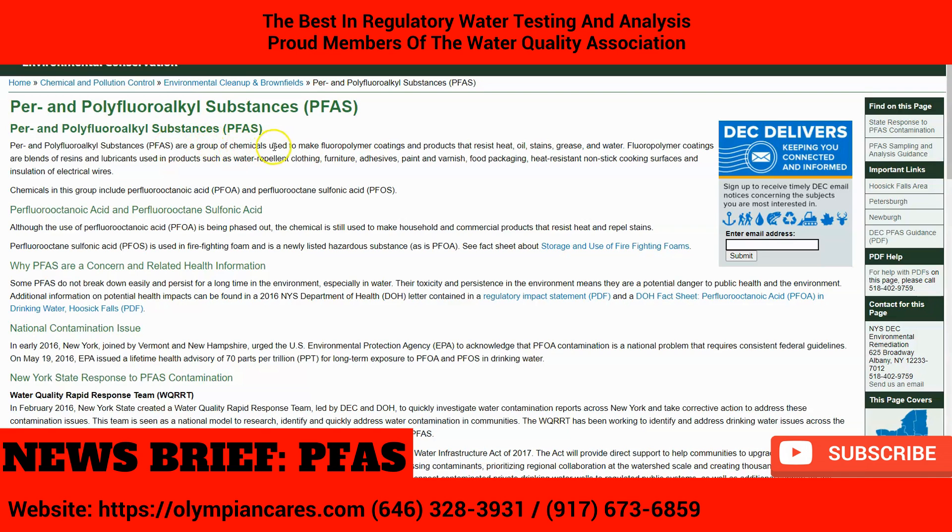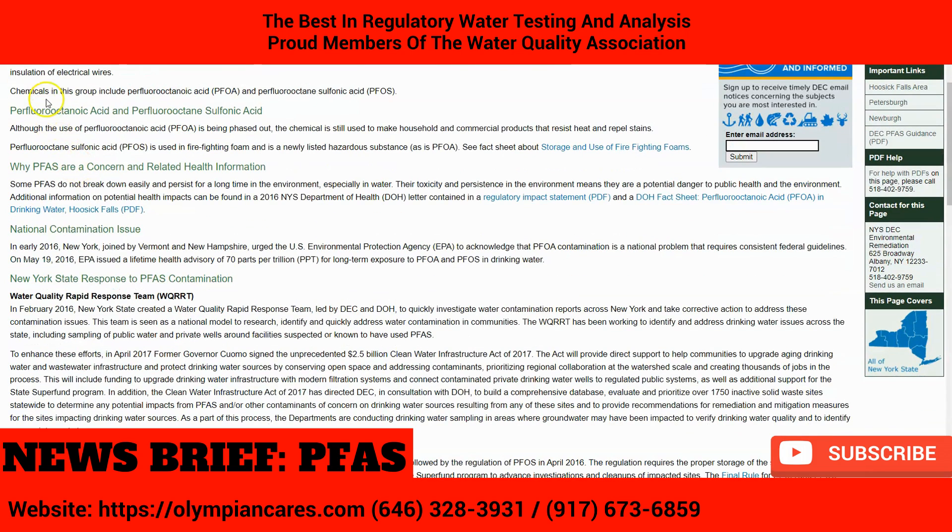So what are PFAS? They're a group of chemicals used to make polyfluoroalkyl coatings and products that resist heat, oil, stains, grease, and water. Polyfluoroalkyl coatings and blends of resin and lubricants are used in products such as water repellent clothing, furniture, adhesives, paint varnish, food packaging, heat resistant non-sticking cooking surfaces, and the insulation of electrical wires.